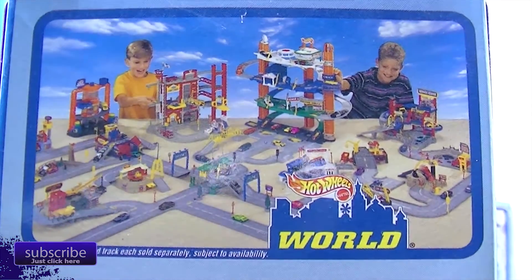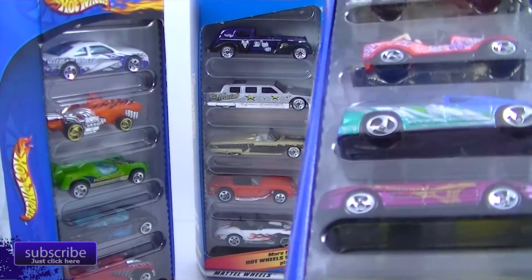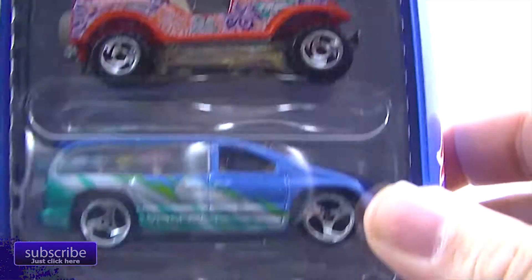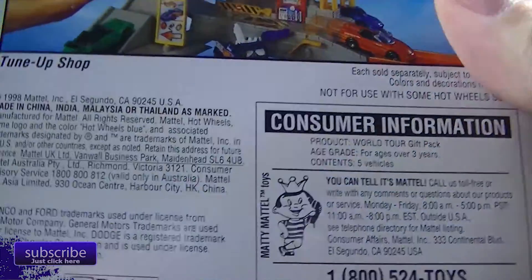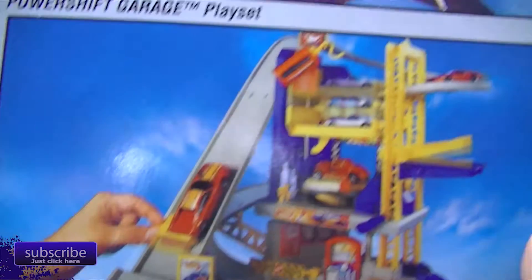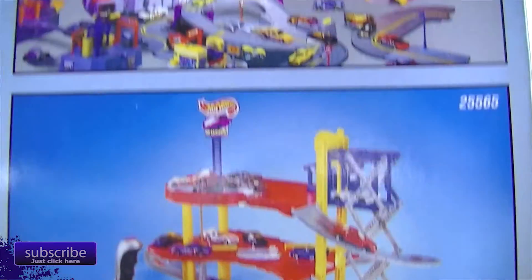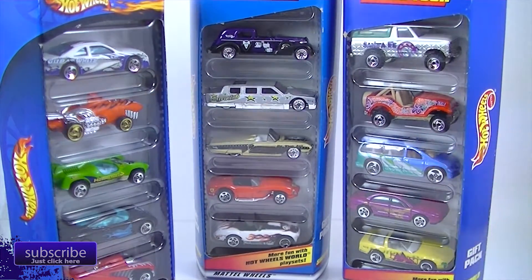Wow, you would never be able to set that up in your house. Last we get the — whoops, got things breaking here — World Tour 5 Pack. And those are the cars we're going to take a look at. World Tour and World Tour 5 Pack, same time, 1998. And you got that tune-up shop, Power Shift Garage, and of course the obligatory monstrous thousand dollars worth of Hot Wheels stuff to set up in your house. So I'm going to go ahead and open a package and we'll see what's inside.